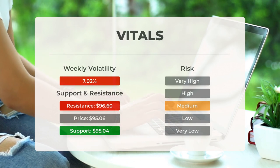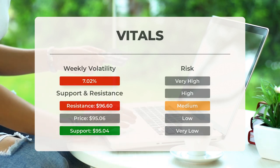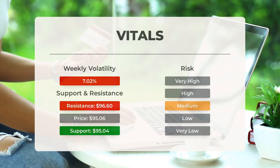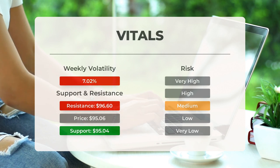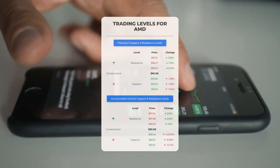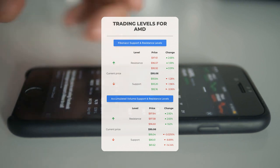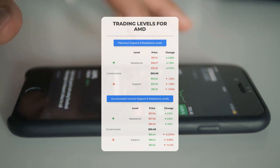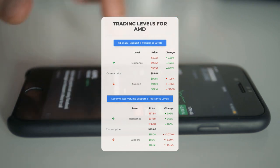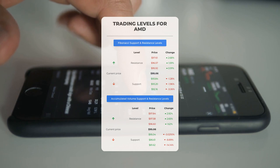Advanced Micro Devices finds support from accumulated volume at $95.04, and this level may hold a buying opportunity as an upward reaction can be expected when support is tested. This stock has average daily movements and good trading volume; risk is considered medium. During the last day the stock moved $2.73 between high and low, or 2.92%. For the last week, daily average volatility was 7.02%. In case of an upward trend, the first resistance level is at $96.60. The first support level on the downside is at $95.04, which could be a good entry point anticipating a rebound.